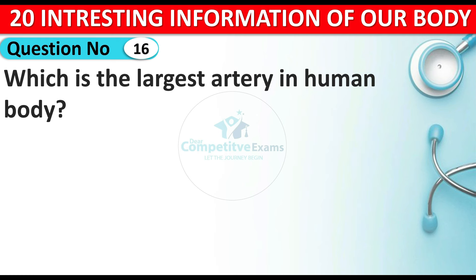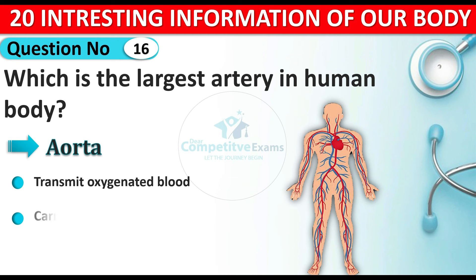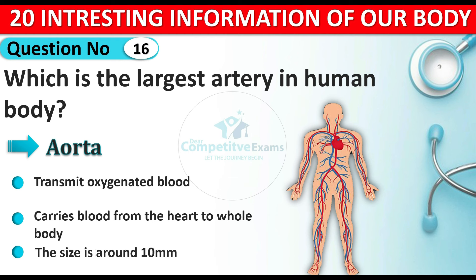Question number sixteen: which is the largest artery in the human body? The answer is the aorta. The aorta is responsible for transmitting oxygenated blood and carries blood from the heart to the whole body. The size of the aorta is around 10 millimeters. This is the largest artery in the human body.